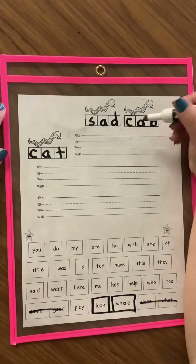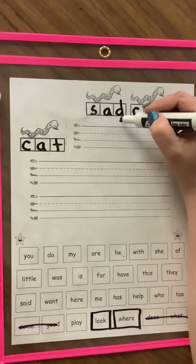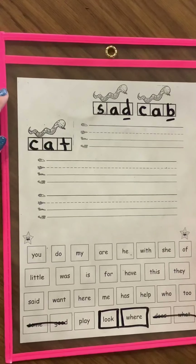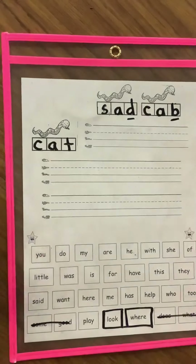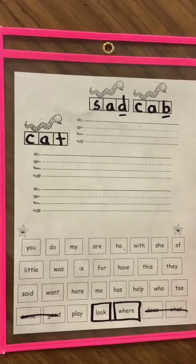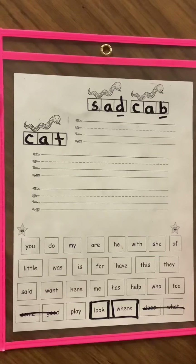Hi Kindergarteners! Write in your Stretchy the Snake words. I have a couple today with a B or a D, so see if you can decide. Use 'bed' and see if it's a B or a D if you're getting confused. When you're ready, unmute so we can read them together.